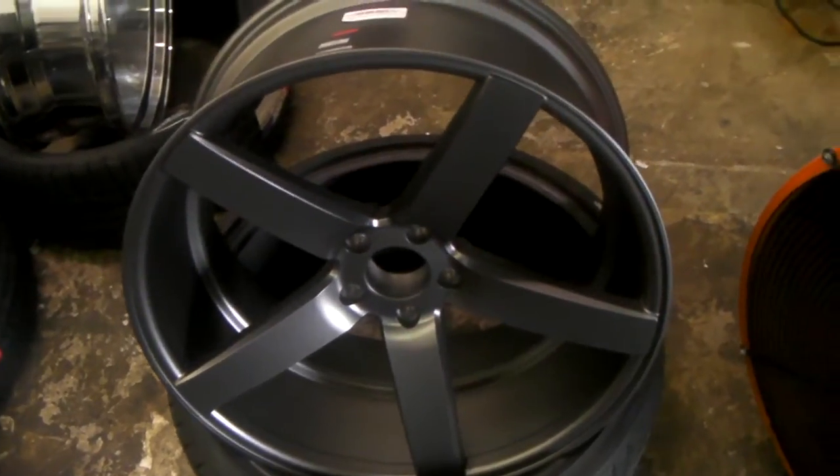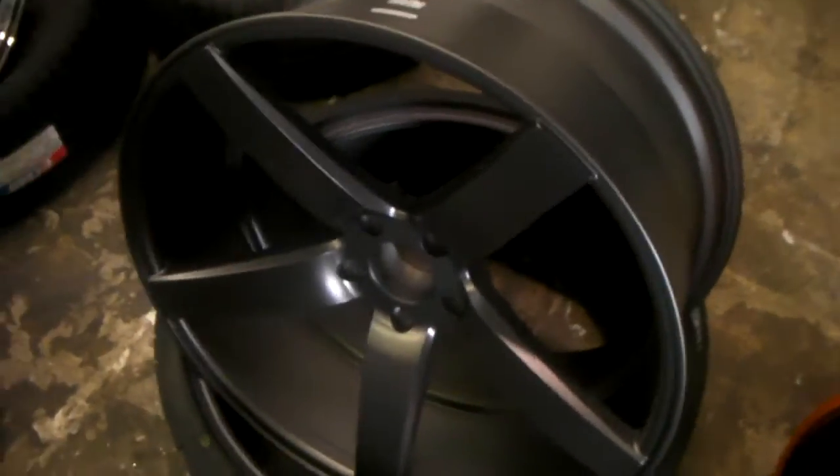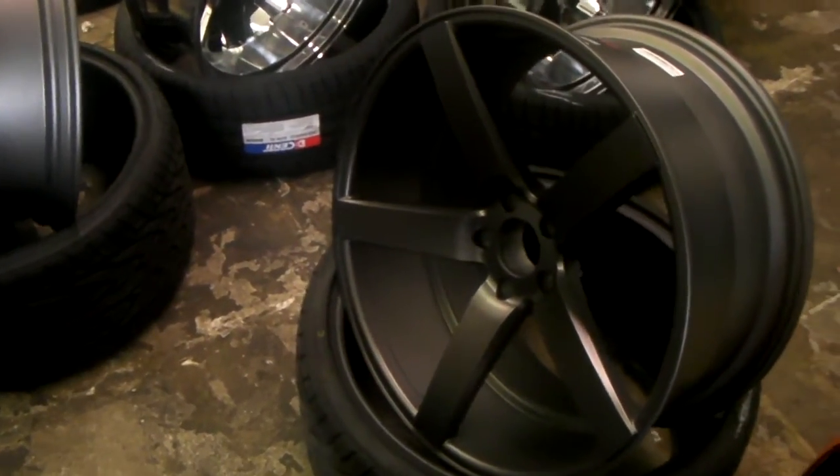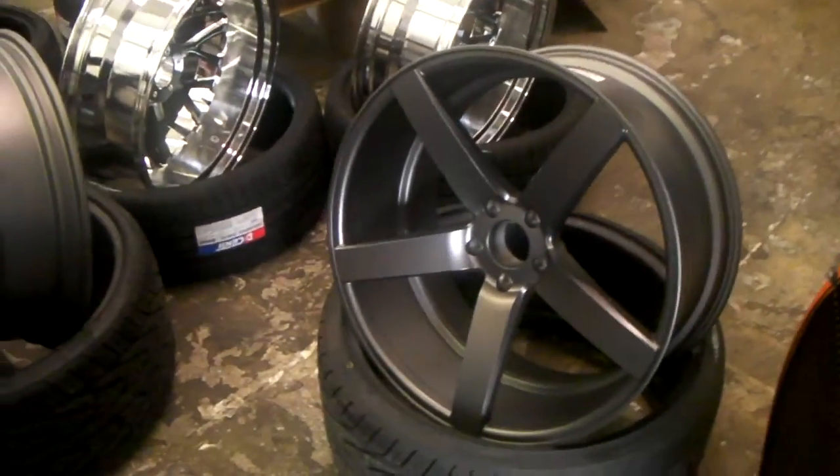This is your boy KB from Dubs and Tires TV. We are standing in front of the Boston CV3s. You can see the concave on that — that's a 22 by 10 and a half. Beautiful wheels in the all matte graphite.